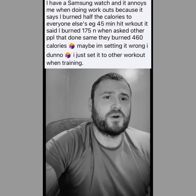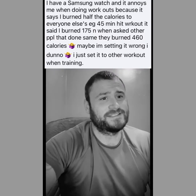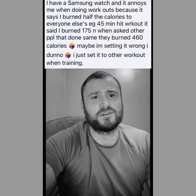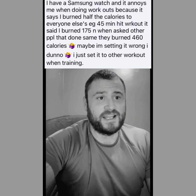First question: I have a Samsung watch and it annoys me when doing workouts because it says I burned half the calories of everyone else. For example, a 45-minute HIIT workout said I burned 175 calories, but when I asked other people theirs said 460 calories.